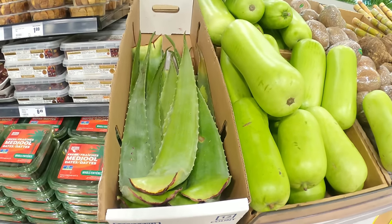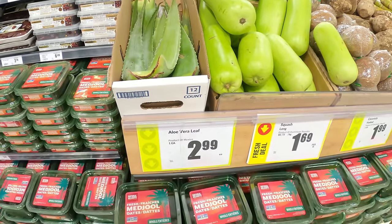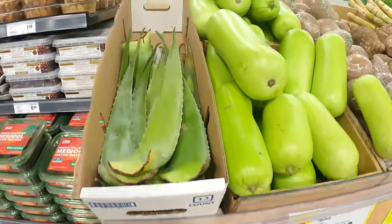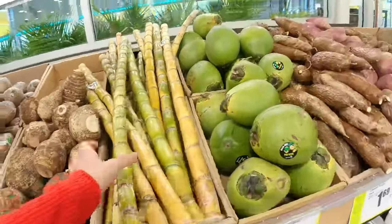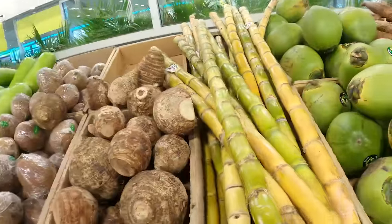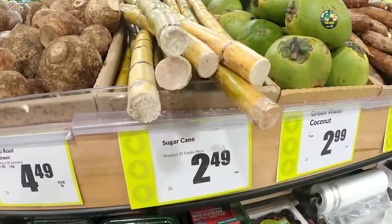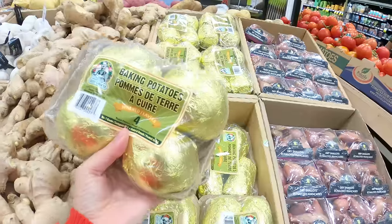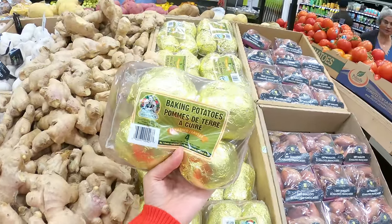Guys, this is an aloe vera leaf — like what we have at home in India. Here the aloe vera leaf is $2.99 each. And look what I found — ganna, sugarcane! There are also grilled potatoes for barbecue use.